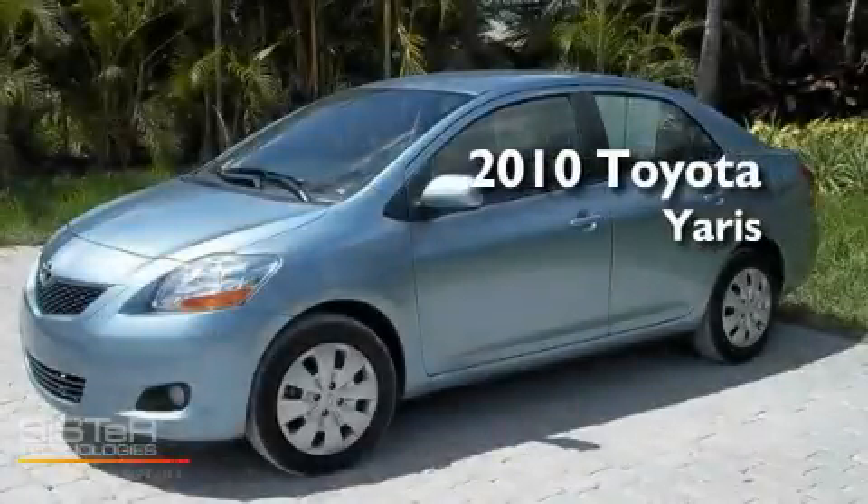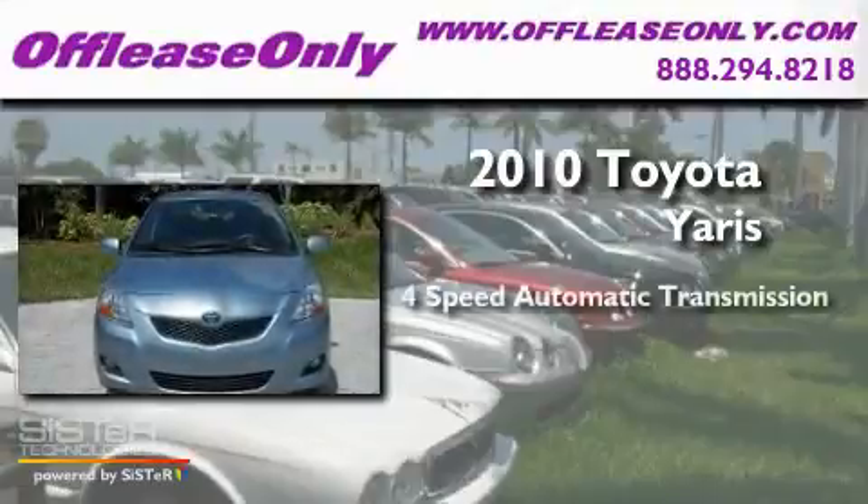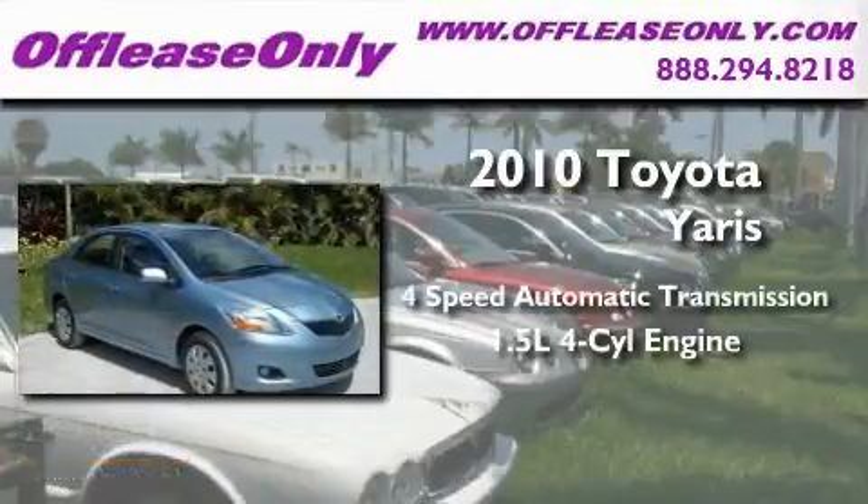This is a 2010 Toyota Yaris. This car has a four-speed automatic transmission and an inline four-cylinder engine.